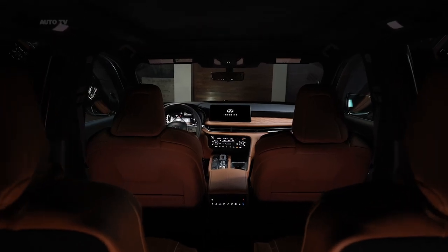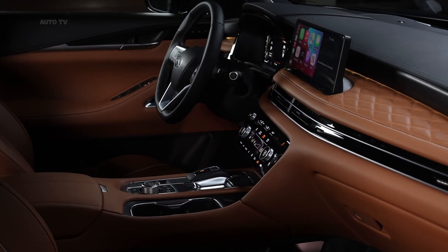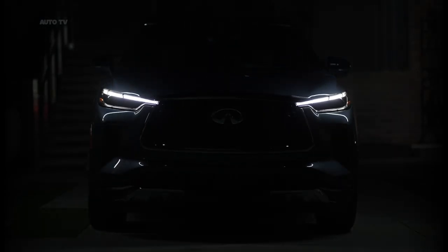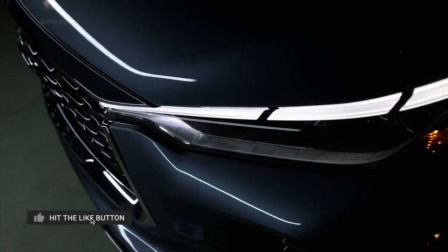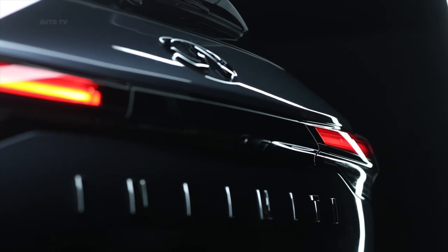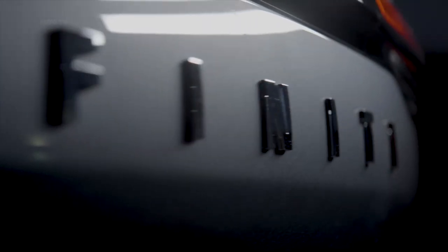The 2022 Infiniti QX60 crossover debuts with stylish design and a 9-speed automatic. The current QX60 is an anonymous entry in the midsize luxury 3-row SUV segment, partly due to its rounded styling and partly to a droning continuously variable transmission. Luckily, there's a new model on the horizon, previewed by the QX60 Monograph on our channel, and it promises to be a wholesale improvement, impressing customers with sharp new interior and exterior styling plus a 9-speed automatic transmission.